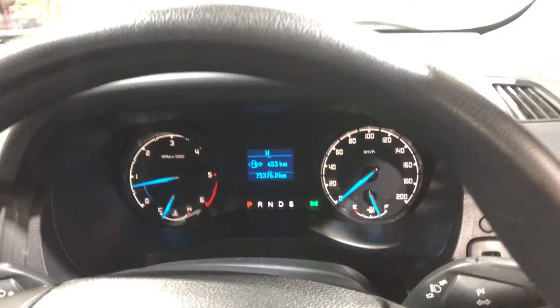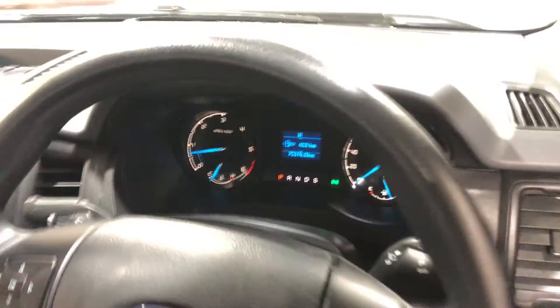This car has travelled a low 75,000 km on the clock. It also comes with two sets of keys and a full set of books.